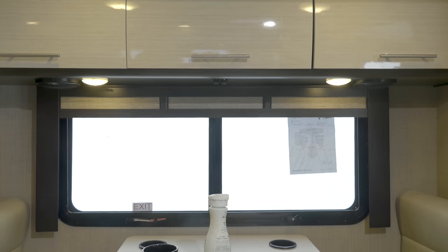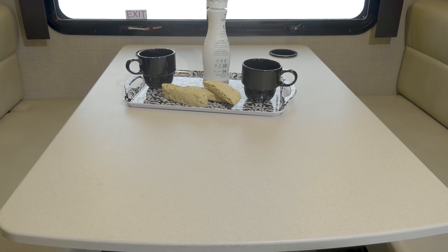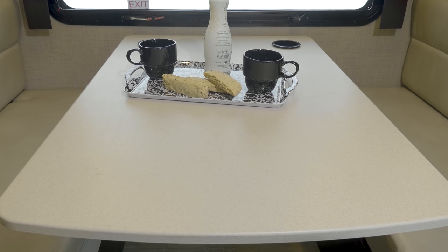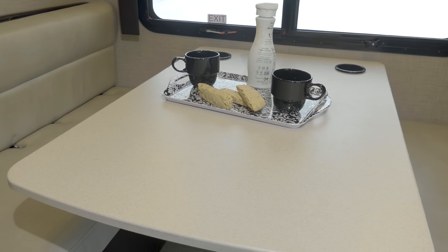Everywhere you look in the Compass is surrounded by beautiful Euro-style cabinets. The booth dinette in the 24 TF is designed for all your seating and sleeping needs, as a flip of a lever converts the booth into a bed.